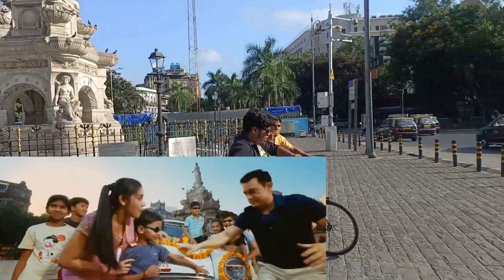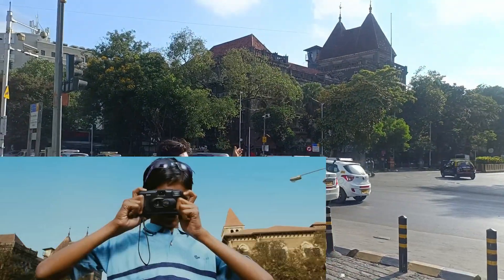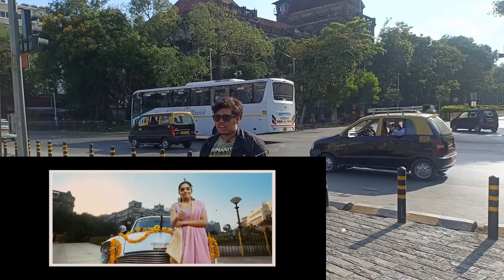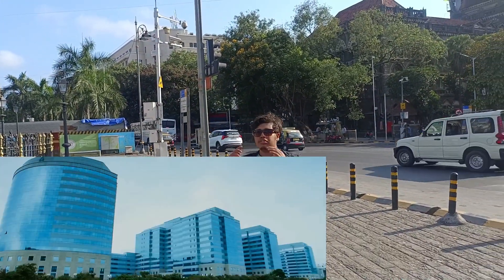The American Sir had a photo of Bombay High Court. When they took a car, they clicked the photos here at this location.